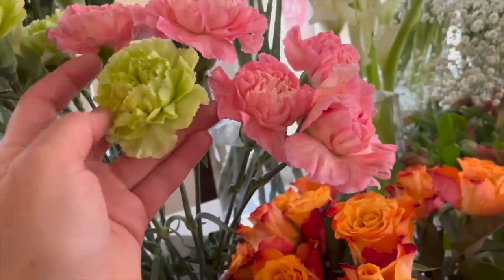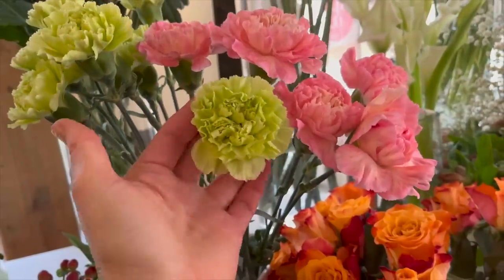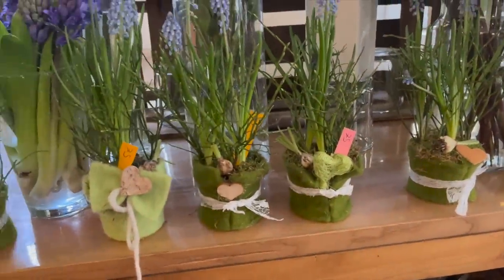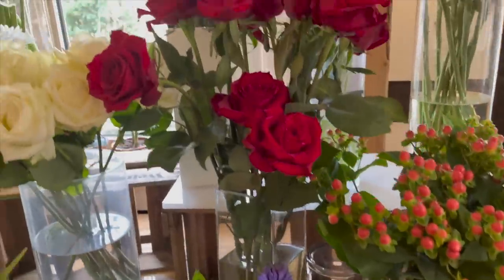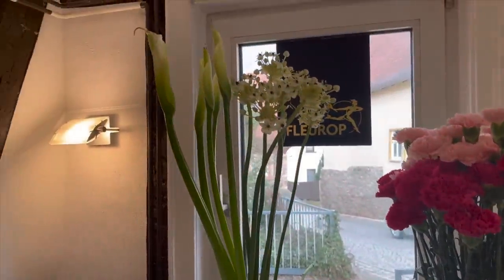Wobei ich auch diese grünen Nelken sehr liebe. Nelken sind die wenigen Blüten, bei denen man die Nelke tatsächlich öffnen darf – ich nenne das immer so scherzhaft Geburtshilfe. Hier haben wir so liebevoll kleine, schöne Giveaways für Valentin: Das sind Pflänzchen, die wir eingepackt haben. Und das sind auch nochmal schöne Blüten für dazwischen – Nelken. Dann haben wir so lange Colors.